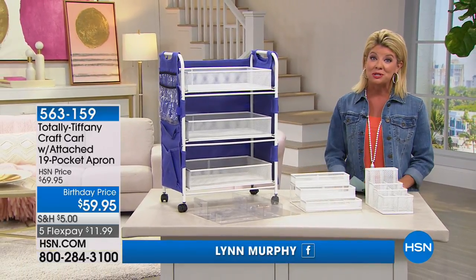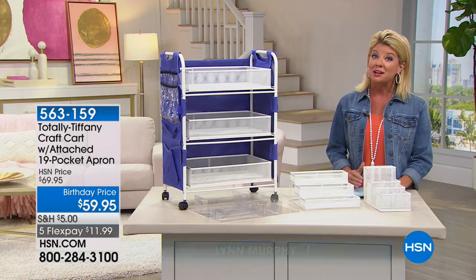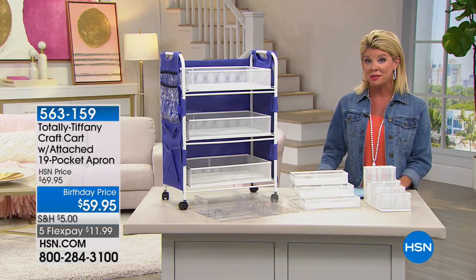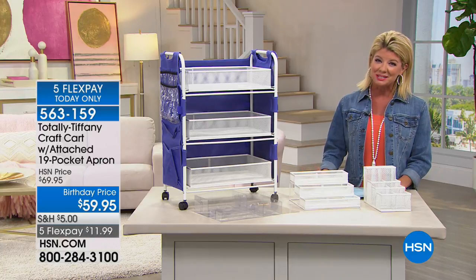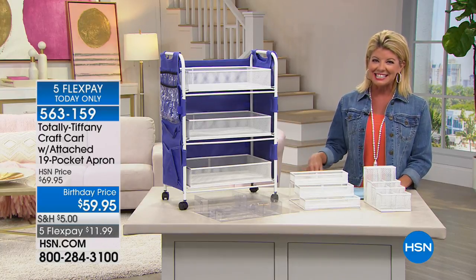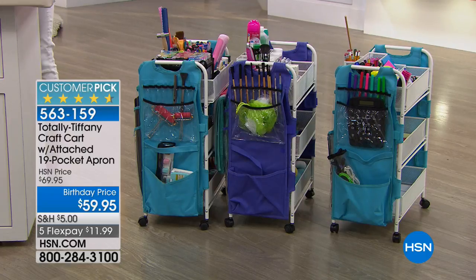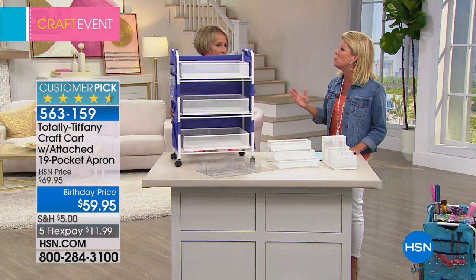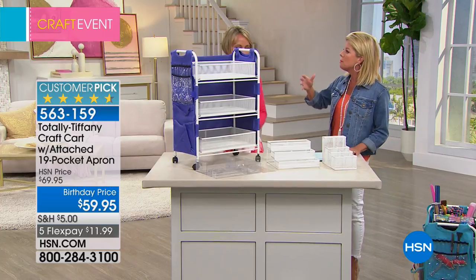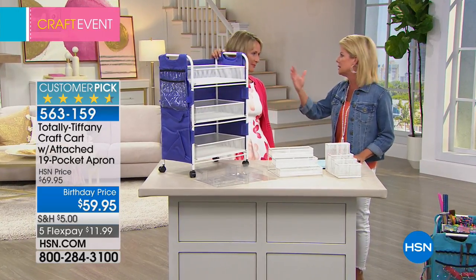It's the month of July and we always look forward to getting organized. When it comes to being organized especially in crafting and different projects around the home, nobody better than Totally Tiffany. Tiffany Spalding is joining us — she is the creator and designer of Totally Tiffany. Every single time I see this, it's like we're getting more and more in here. I can't believe how much these carts are able to hold.